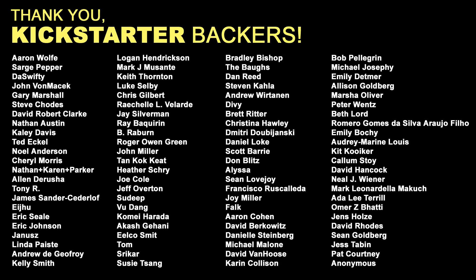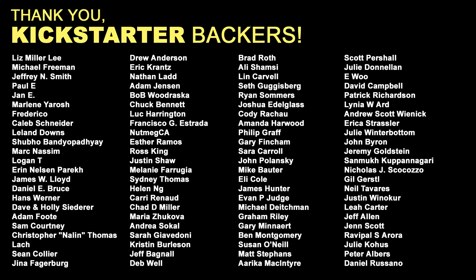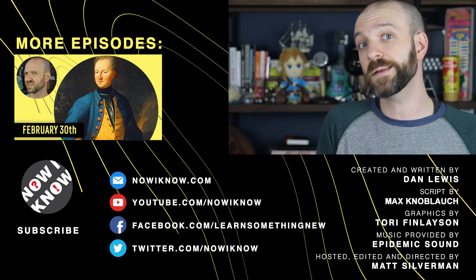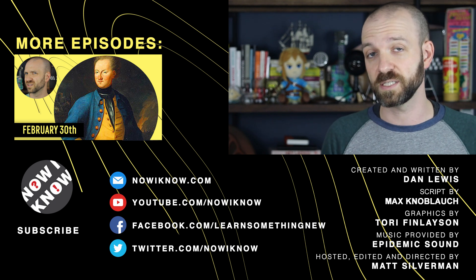These videos would not be possible without the generous support of our Kickstarter backers. A special thanks goes out to everyone listed here who contributed at the second tier — your support means the world to us. An extra special thanks goes to gold-tier contributors Seamus Hempenstall, Phil Berberian, The Bohall Family, Hive Digital, and Kathy McCullough. Thanks so much for watching. If you enjoy these fascinating facts and interesting stories, why not lean on one of those like and subscribe buttons down there? And I will see you in the next one.